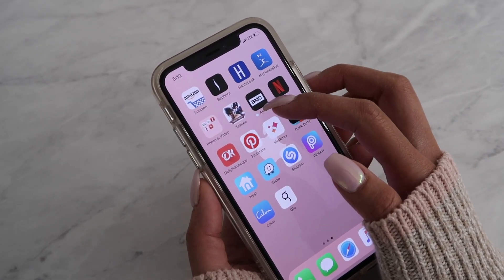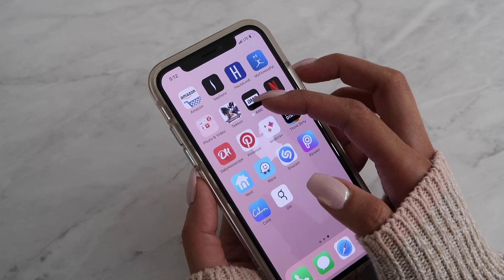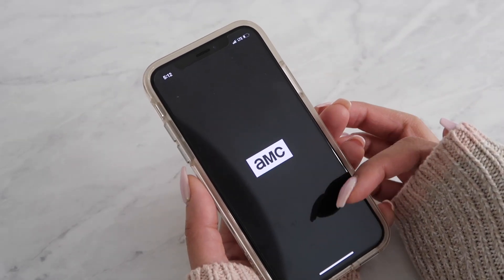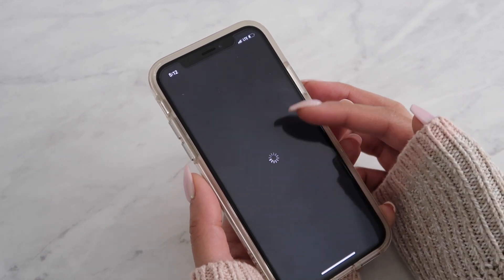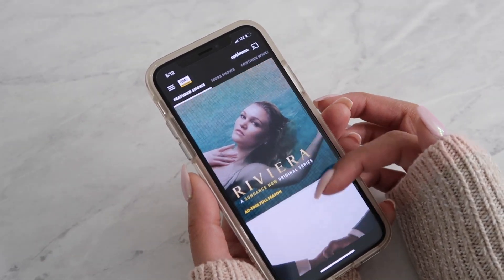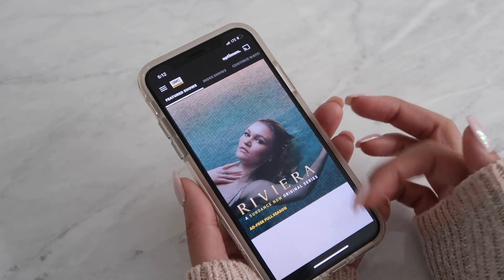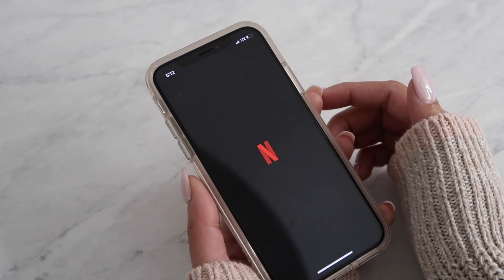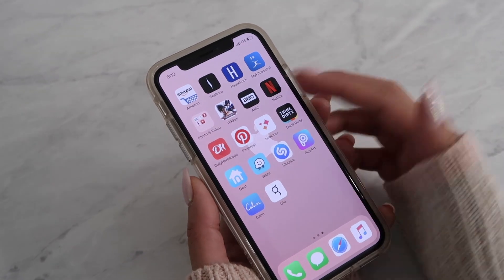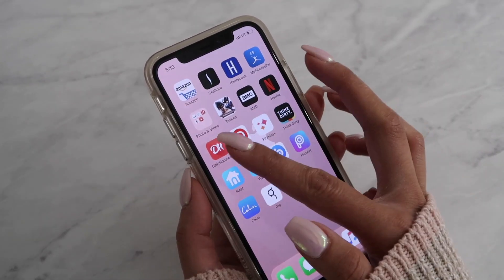The next two are video apps. I have the AMC app — basically the AMC channel app. I used it while waiting to get my car serviced to catch up on The Walking Dead. If you have the AMC channel you can watch any of their shows: The Walking Dead, Little Drummer Girl, Riviera. Then I also have Netflix — same idea, if I'm out and need to kill some time I'll put headphones on and watch something.